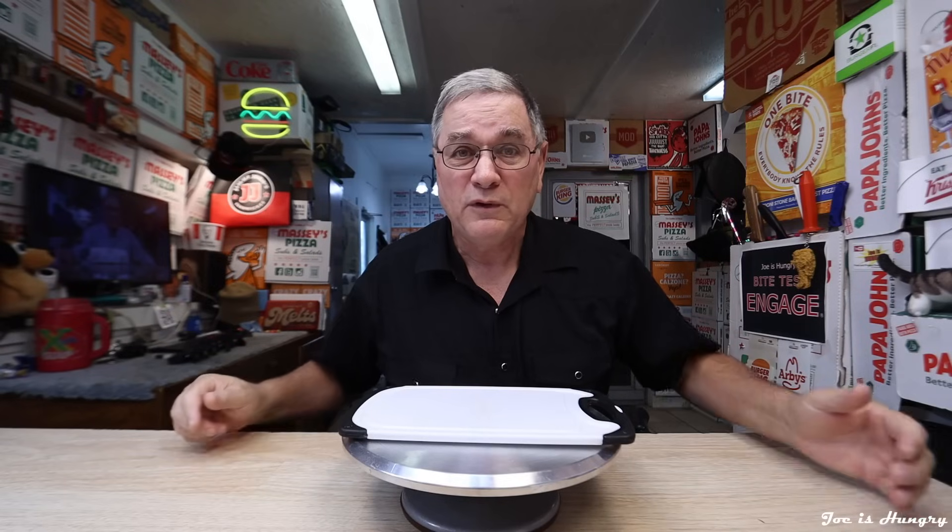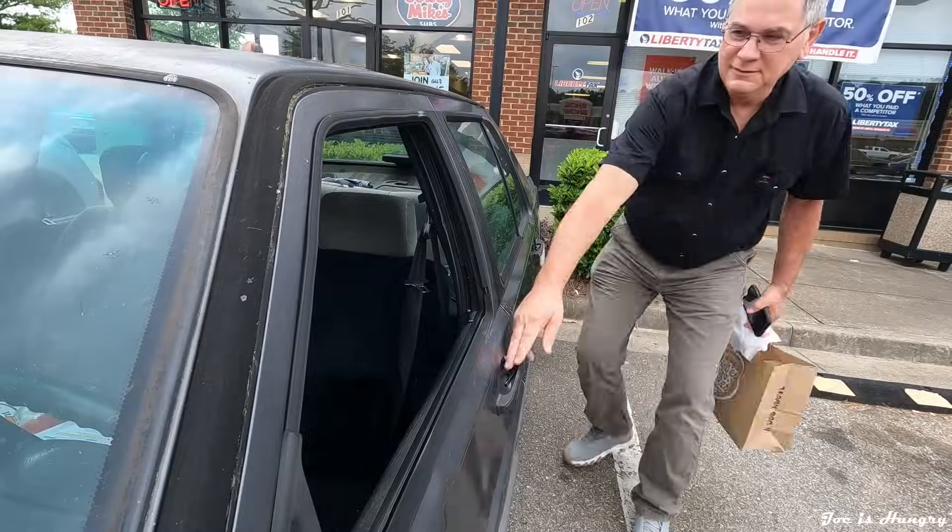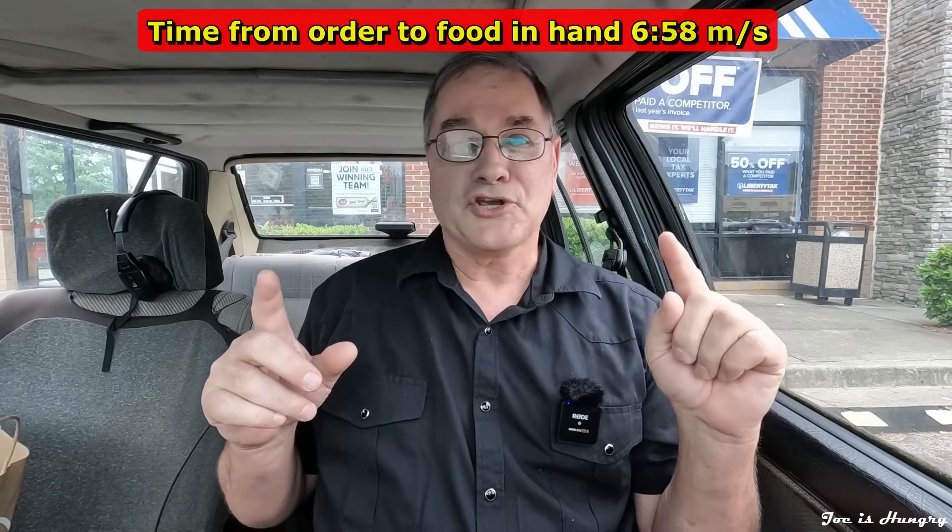So are these things still being served piping hot like they have been in the past? Well, there's only one way to tell, and that is to head on over to Jersey Mike's in LAJ, Georgia. This is the first time at my location. Let me go ahead and get my order in. I've got my cheesesteaks. Now it's time to do the Joe is Hungry temperature test.